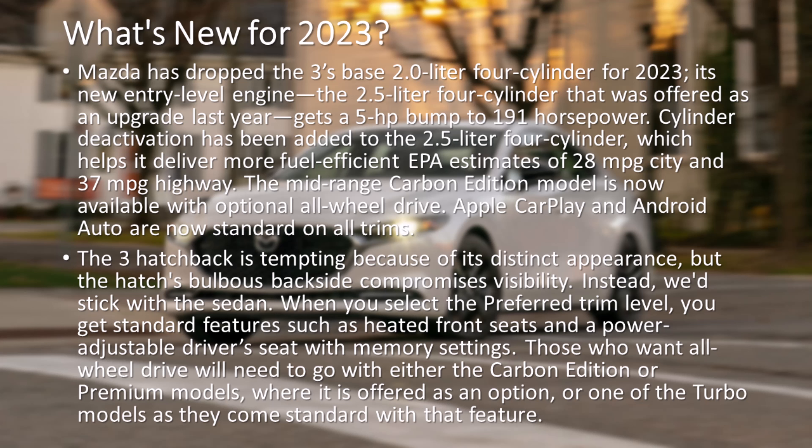The 3 hatchback is tempting because of its distinct appearance, but the hatch's bulbous backside compromises visibility. Instead, we'd stick with the sedan. When you select the Preferred trim level, you get standard features such as heated front seats and a power-adjustable driver's seat with memory settings.